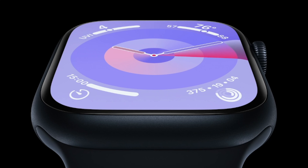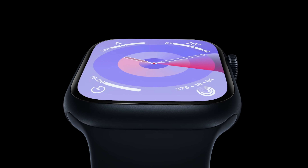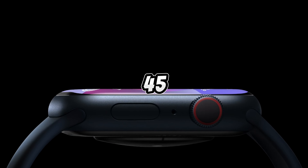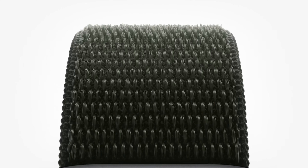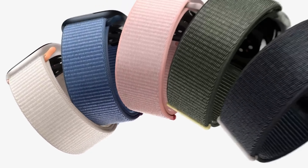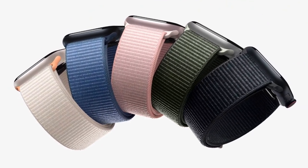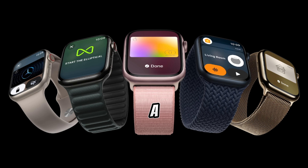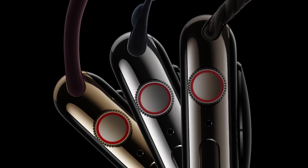First off, let's talk about the design. The Apple Watch Series comes in two sizes: 41mm and 45mm. Whether you prefer a more compact look or a larger display, Apple has got you covered. And let's not forget about the color options — this watch is available in several stunning colors including midnight, starlight, silver, Product Red, and a subtle pink. So you can choose a watch that perfectly matches your style.